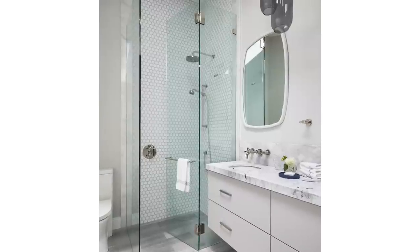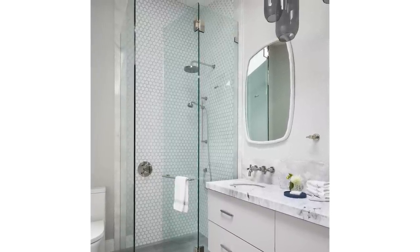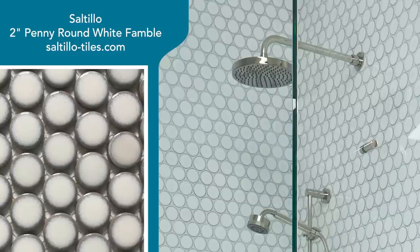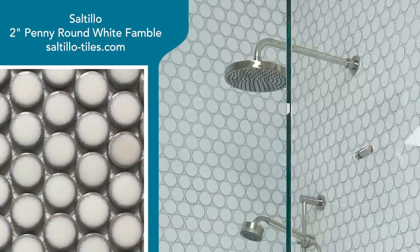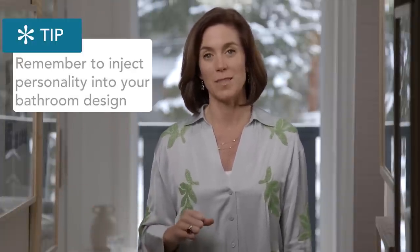Let's talk about wall tile and how to elevate it and make it interesting. I said I love penny rounds in a small one-inch size on the floor — but check out this oversized penny round here in the Nimbus bathroom. This almost has an ombre finish, a two-tone glaze with an outline effect. It looks like snowballs, which is a fun riff for a mountain town all about snow.